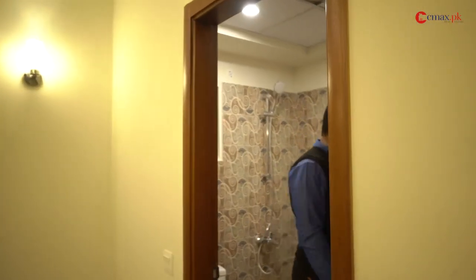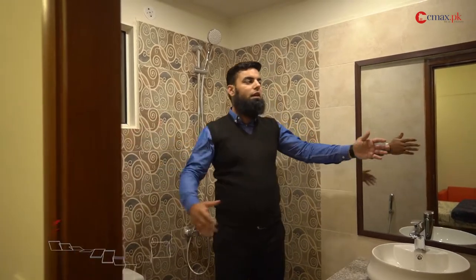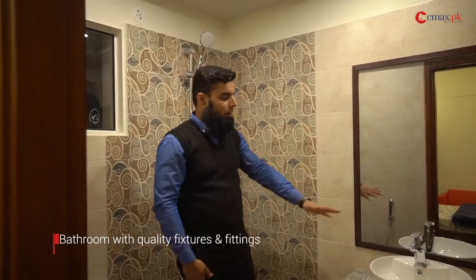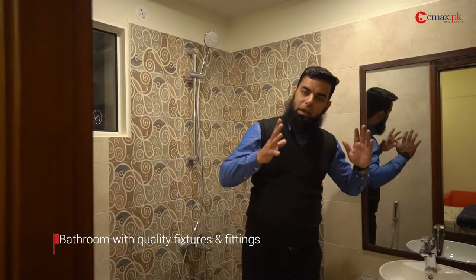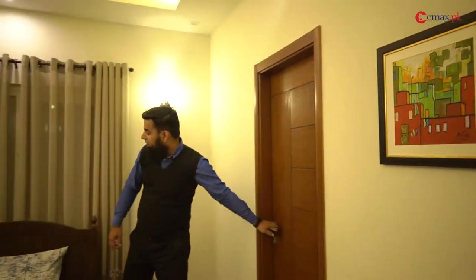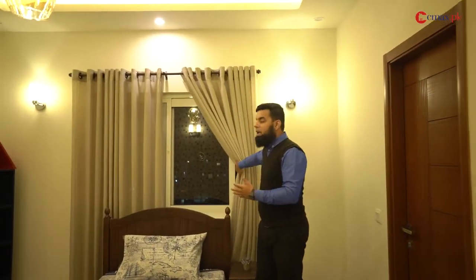Now I will take you to the second washroom. You can see that we have used all the same branded fittings here. There is also a built-in closet. The design is slightly different, but all fittings are branded. We have also provided a good size window to get daylight and fresh air.